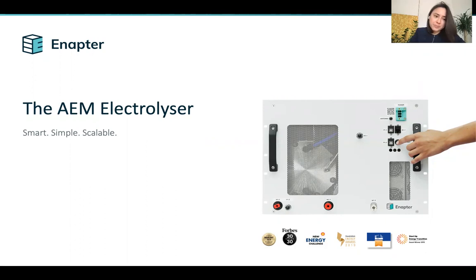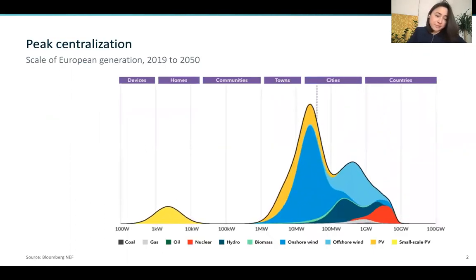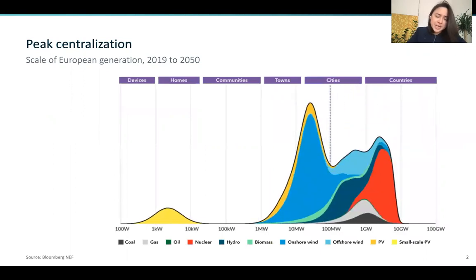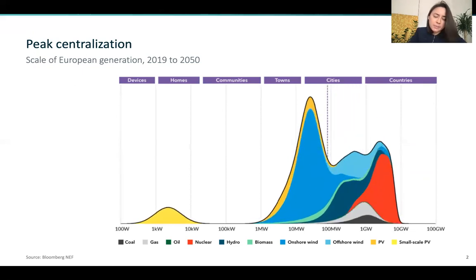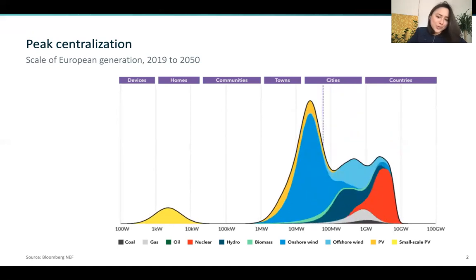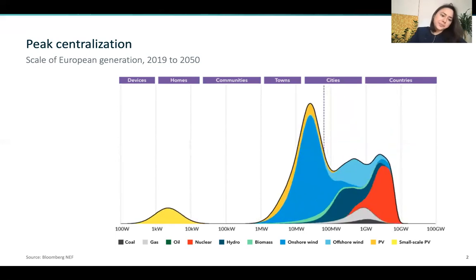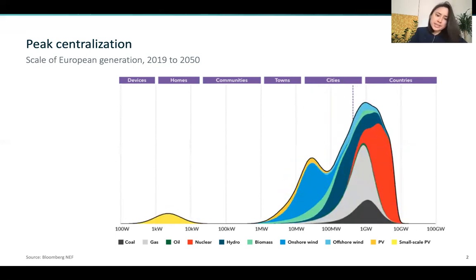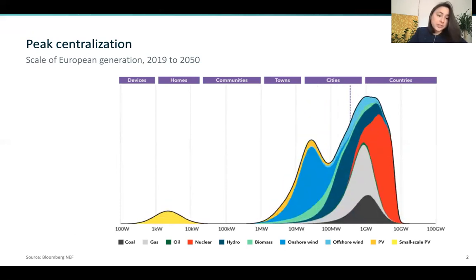Unlike the others in the industry, we're building electrolyzers as a product that can be mass produced. Looking at this graph from Bloomberg New Energy Finance, we can see that in the next 30 years there's a clear trend towards decentralization. We have a peak in the lower megawatt scale and a peak in the kilowatt scale coming from prosumers. Understanding these two trends of decentralization and smart energy systems, we believe that flexible and modular electrolyzers will meet the need of our future energy demand.